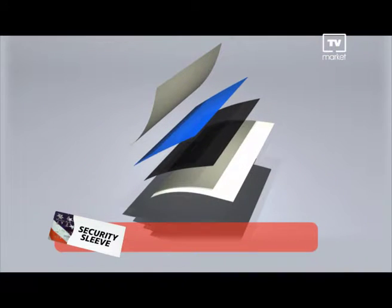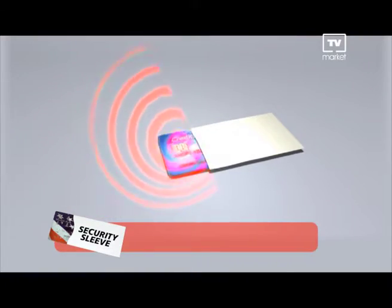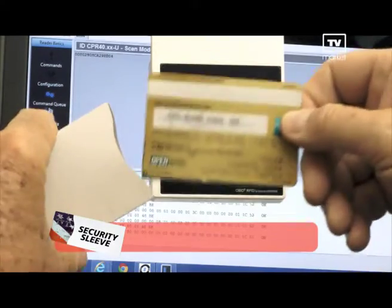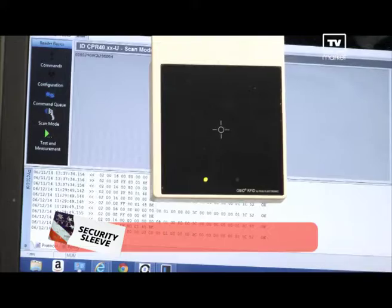This happens more than you think. Security Sleeves. This easy-to-use revolutionary metal-lined polymer makes these RFID credit cards near impossible to steal. Simply slip your credit cards or vulnerable ID into the Security Sleeves vault-like technology and foil the attempts to steal your identity.